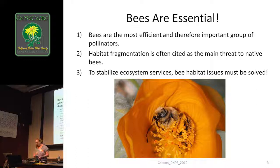Bees are essential. As Angela mentioned, they are the most productive pollinators. There are a few different reasons for that. One is that they're very furry, very hairy — this photo shows you how fuzzy that little creature is. They have branched hairs as well, so pollen sticks to them very well. They're like little balls of Velcro flying around, getting covered up.